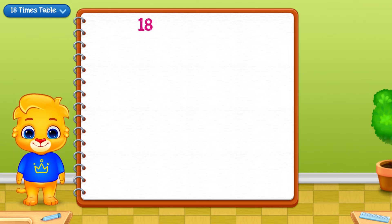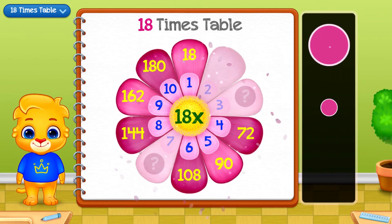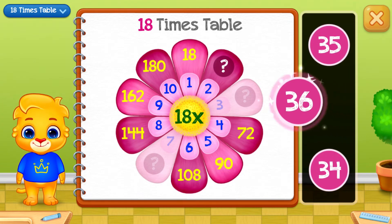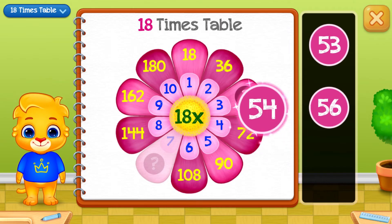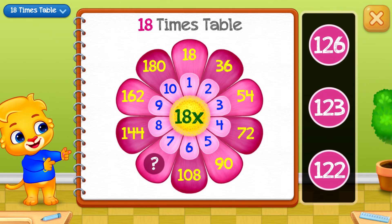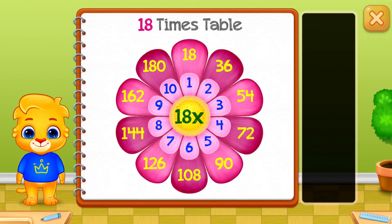Eighteen times table. Thirty-six. Fifty-four! Good job! One hundred and twenty-six.